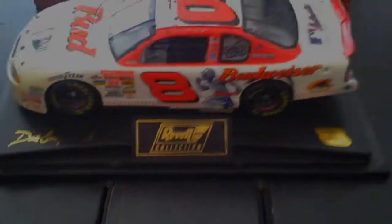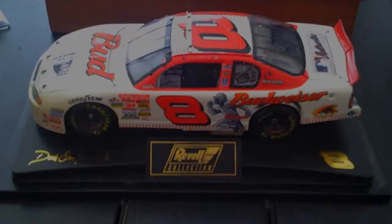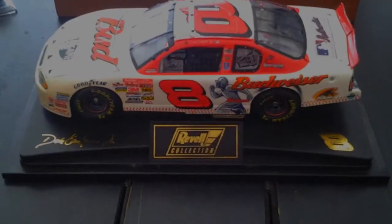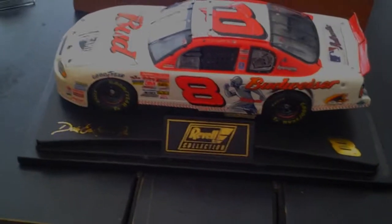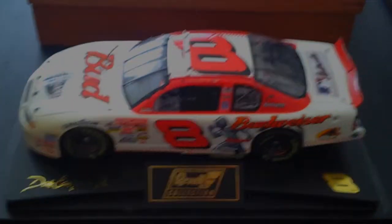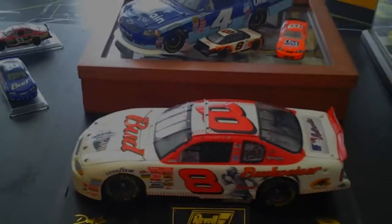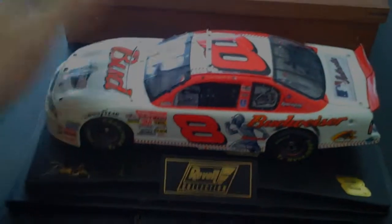I was looking at this about a week ago. Before he won the 500 this year, he had won twice at Daytona in the points race — it was this race, and then the Daytona 500 in '04. When you look at the two cars — this one and the '04 500 car — they are very similar looking. I'm just kidding about the Illuminati stuff, but they do look very similar.